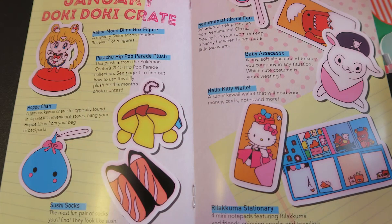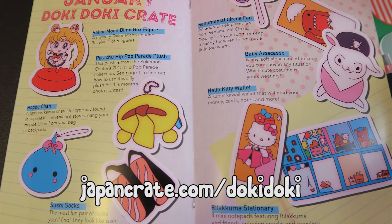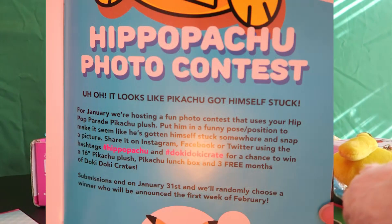Thank you guys so much for watching. Don't forget to check out Doki Doki Crate and let them know that I sent you. If you do decide to subscribe, we will be checking out Japan Crate in the near future once it arrives. I love you guys so much — I'll see you guys in the next video. Bye!